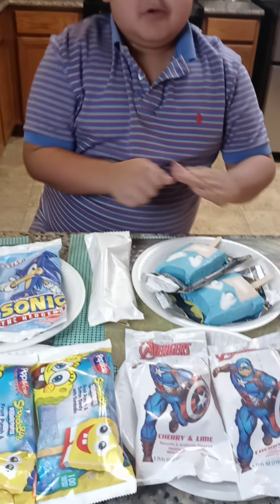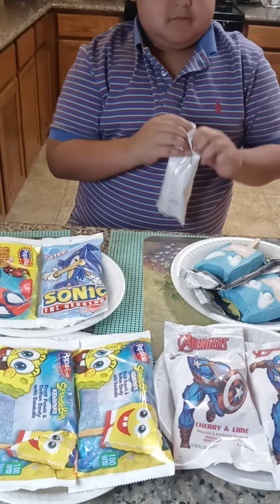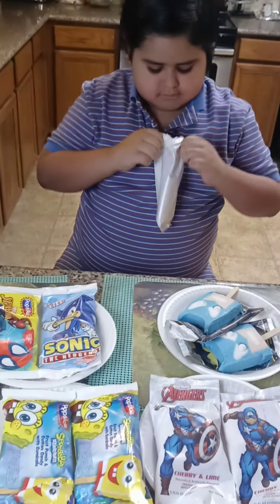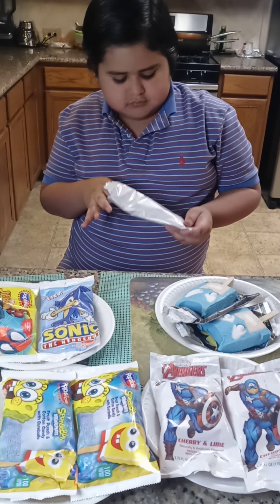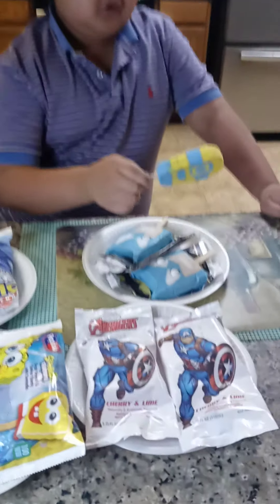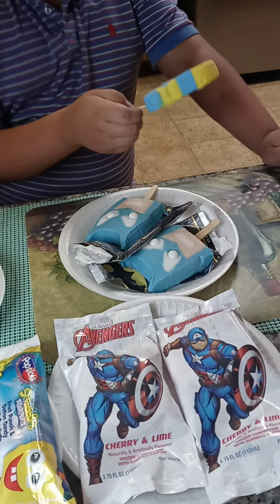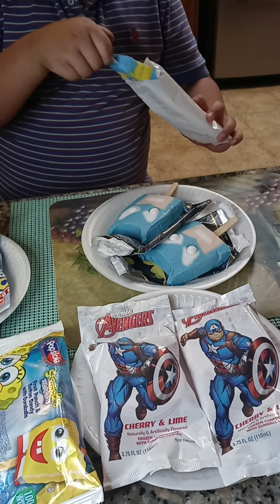So now we're going to move on to the Minion. Nope. The mouth is wrong. If the mouth was like that it would be perfect, but then it's on the wrong side. And yeah, not perfect.